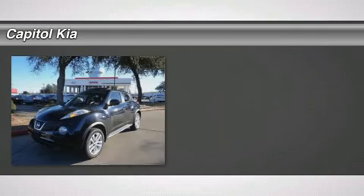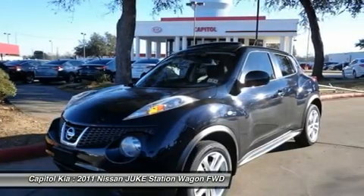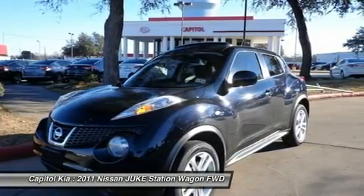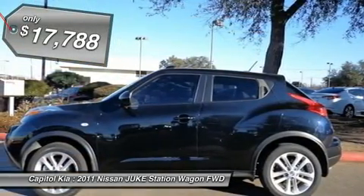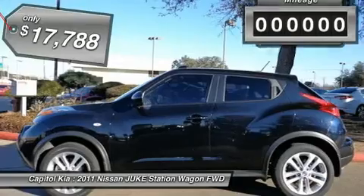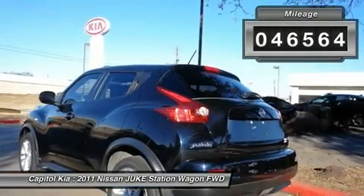Capital Kia is honored to present a wonderful example of pure vehicle design. This 2011 Nissan Juke only has 46,564 miles on it and could potentially be the vehicle of your dreams. With a Carfax buy-back guarantee, you can be confident with your purchase at Capital Kia.